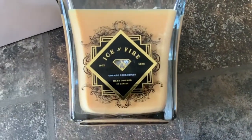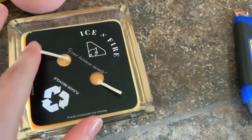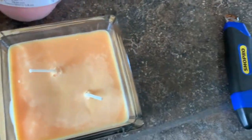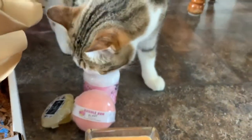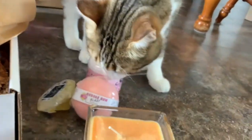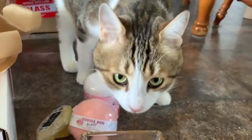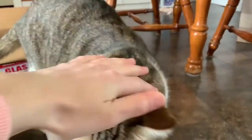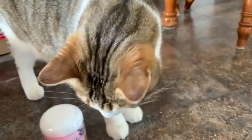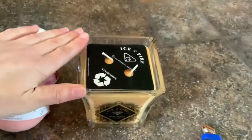The candle has foil on it so it looks like a diamond — it's pretty cute. It's a two-wick candle, little bit of dust on it, but I'm definitely going to light it. My cat is curious — do you like the smell, baby? It smells good right? It smells so nice.